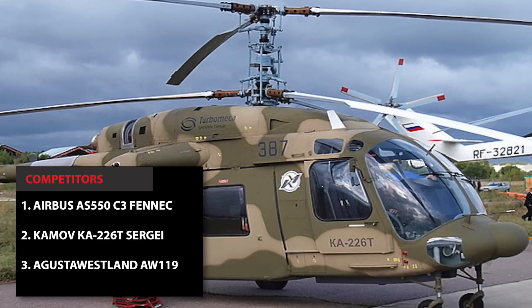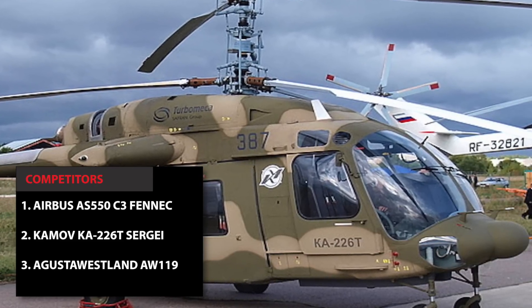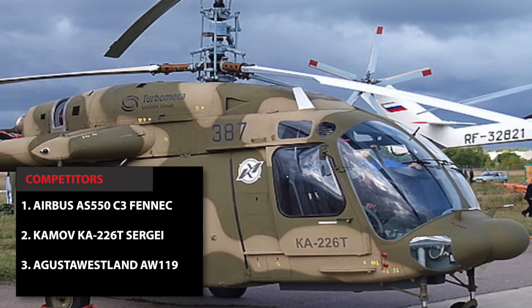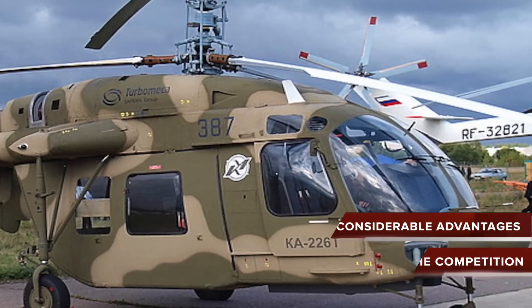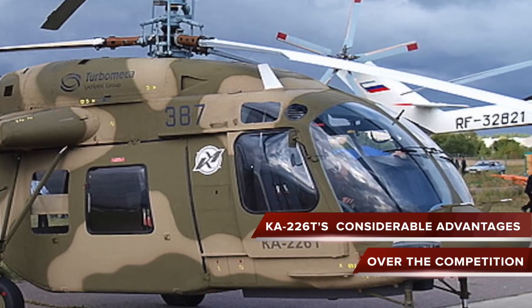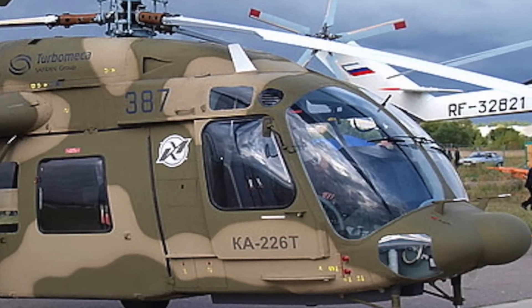The competitors were the Airbus AS-550C3 Fennec, KMiV KA-226T, and AgustaWestland AW-119. Tests amid India's mountainous terrain and hot climate demonstrated the K-226T's considerable advantages over the competition produced by Western companies.